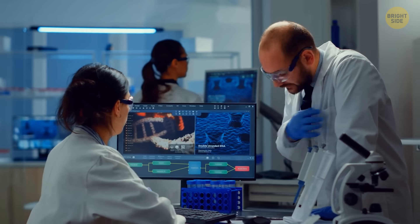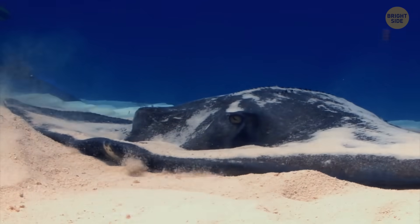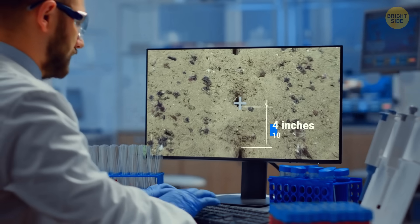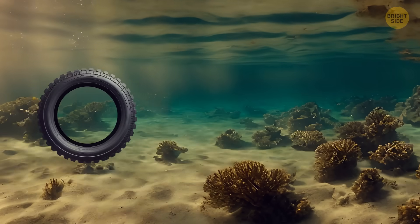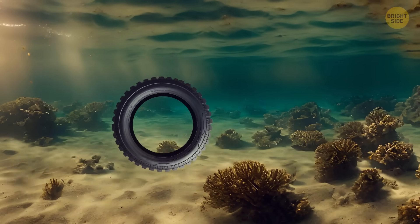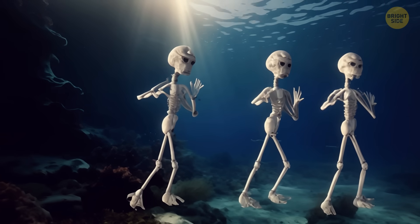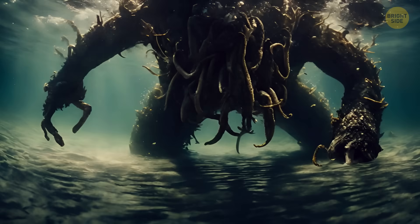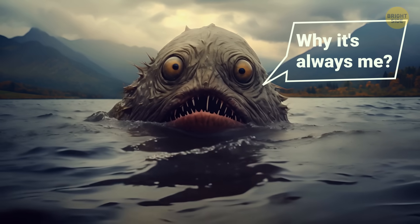Some think these holes could have a biological origin — for instance, some fish may have made them while walking along the seafloor. Others believe we could be looking at something human-made, maybe left by a spiked tire. Of course, such holes are perfect for making up stories about creatures from other planets, or even legendary monsters like that one from Loch Ness.